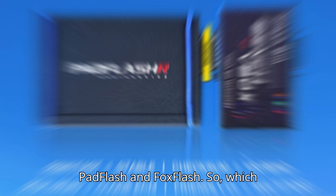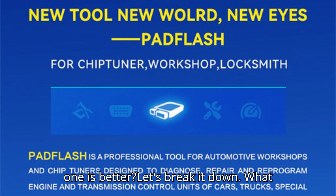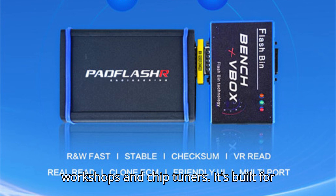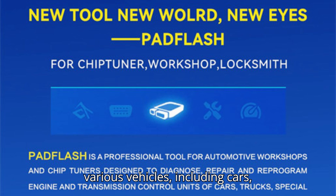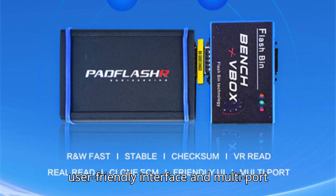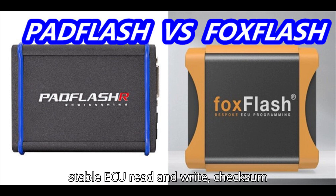In today's video we're comparing two powerful ECU and TCU programmers: Pad Flash and Fox Flash. What is Pad Flash? Pad Flash is a new professional ECU and TCU programmer designed for automotive workshops and chip tuners. It's built for diagnosing, repairing, and reprogramming the engine and transmission control units of various vehicles including cars, trucks, agricultural machinery, yachts, motorcycles, and more.